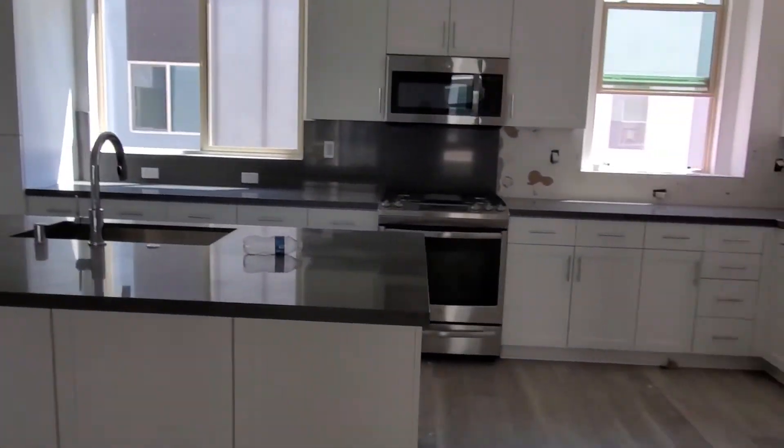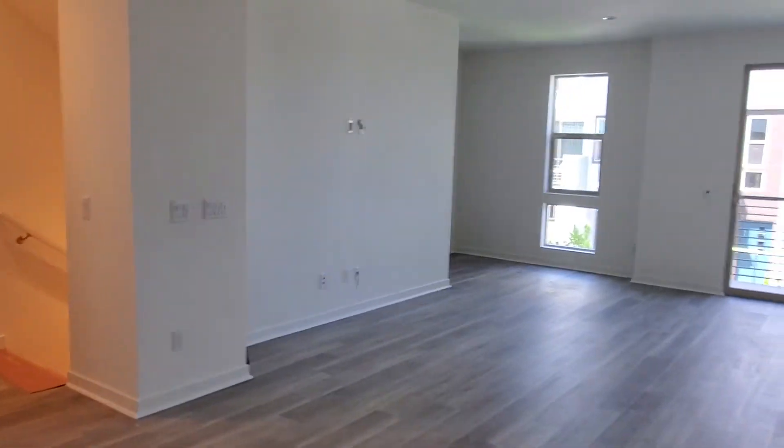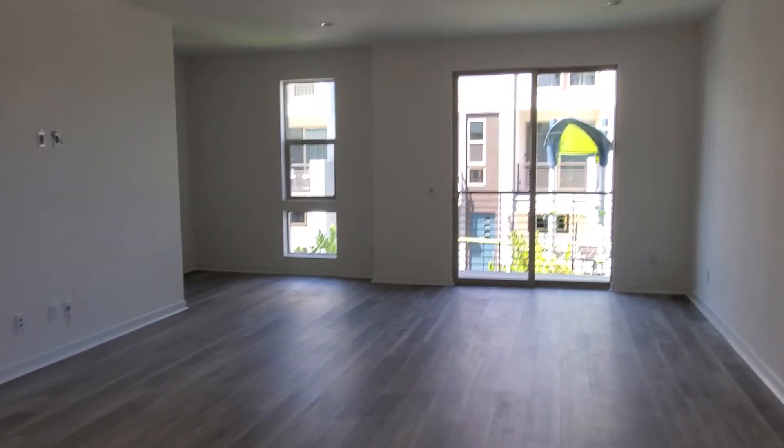Some of the guys are still working right now. Coming into the kitchen — you can see they're almost done with your backsplash. Looking out to your great room.